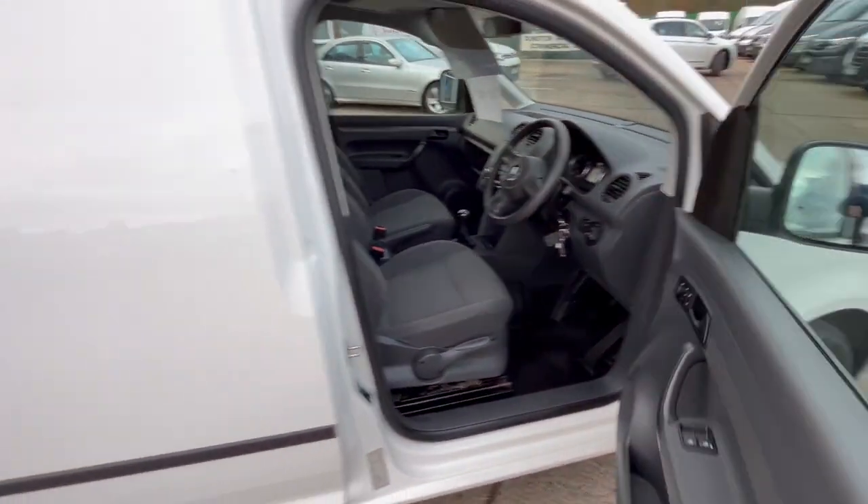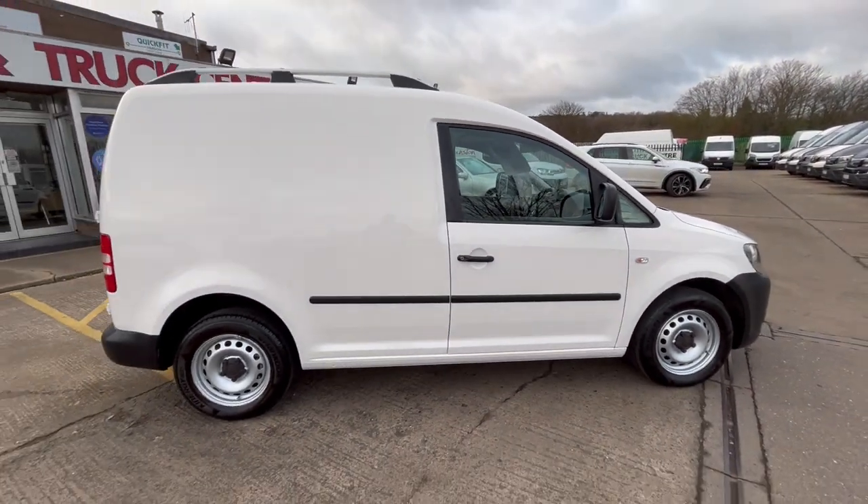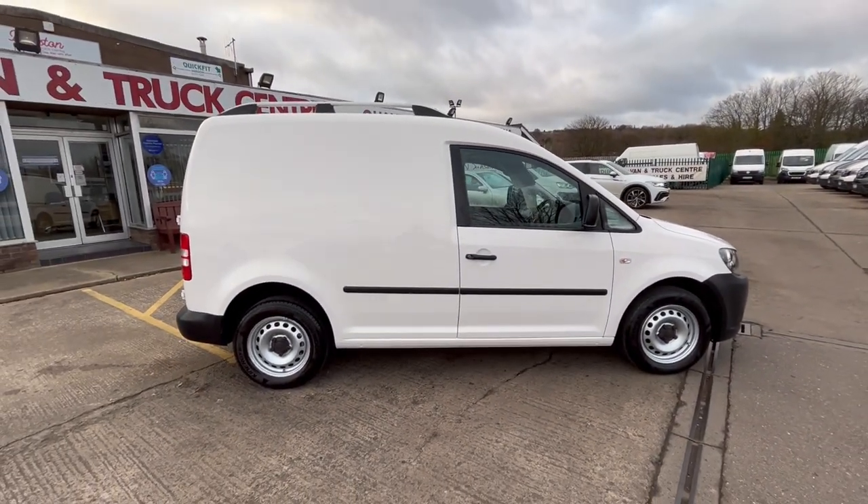You can get finance on it if you want, and there's three months warranty on it as well. Fully has MOT on it — like I say, there's no VAT. Thanks for watching.